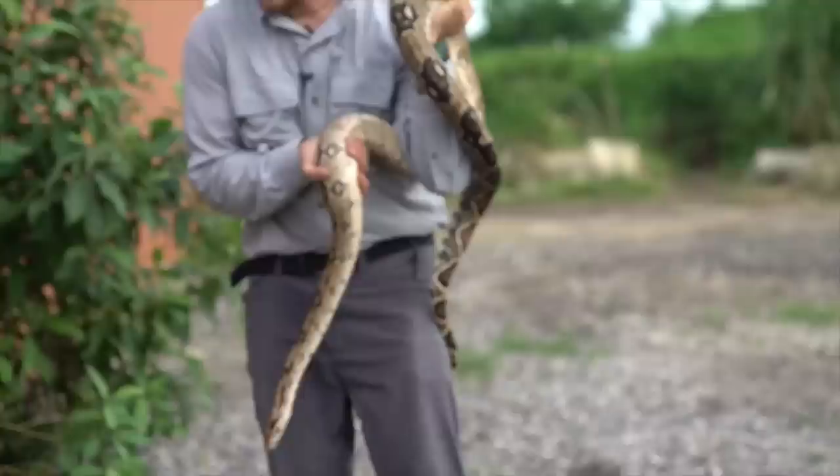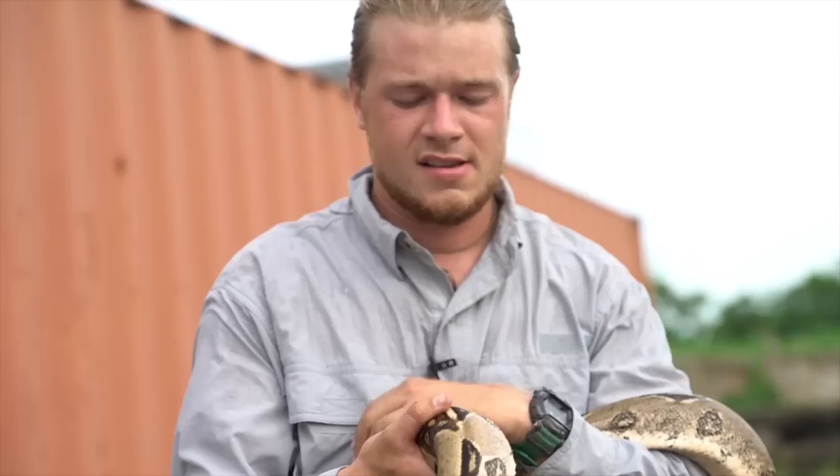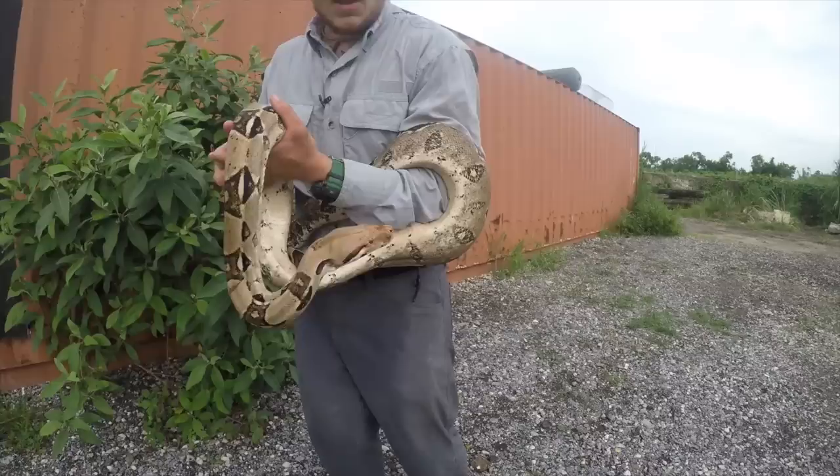If someone were to pick this up, putting pressure on the top, squeezing it real hard, or try killing it, this thing is obviously going to lash out and defend itself. That's how a lot of people get bit, especially by venomous ones. You see that very pretty coloration? It helps them blend into anything around them — that light-dark pattern.